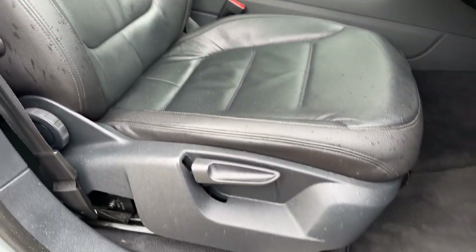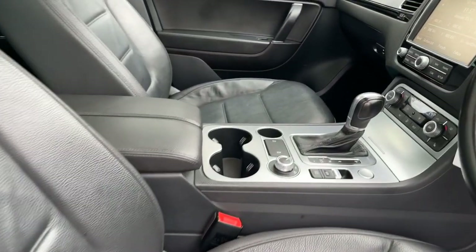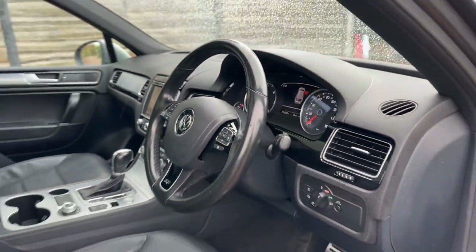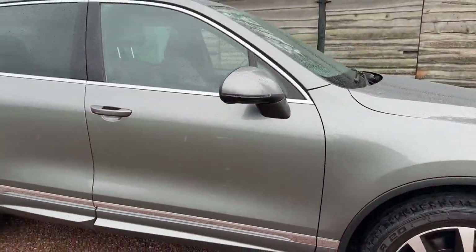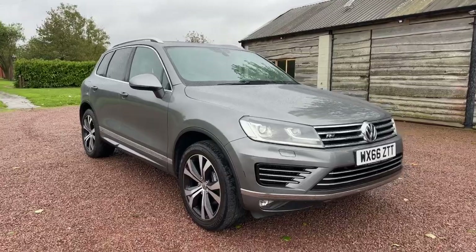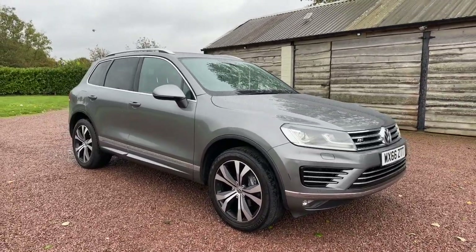No wear on the driver's seat. Fitted mats everywhere, keyless entry, keyless start, multi-function steering wheel, voice control — you name it, it's got it. A very nice example at £17,995. Please visit www.bmc-cars.co.uk to see our other vehicles in stock.